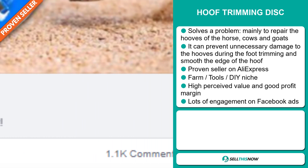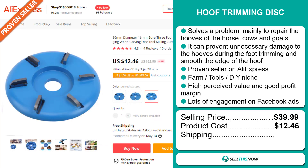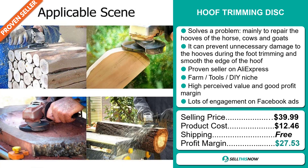The selling price for the Hoof Trimming Disc is just under $40, whereas the product cost is only $12.46. Shipping is completely free, so you're looking at an excellent profit margin of $27.53. Sell this now.